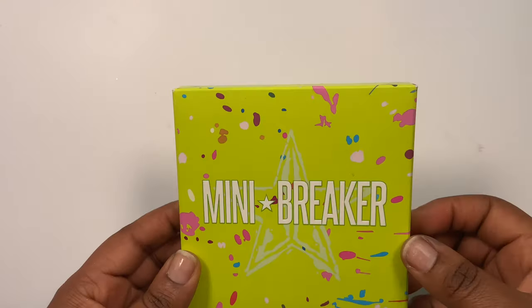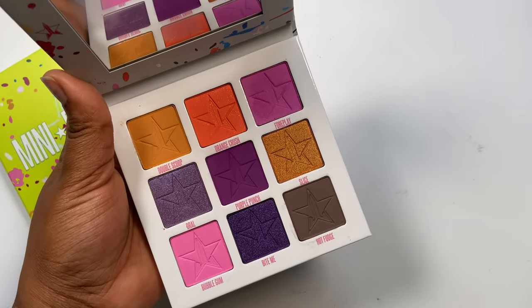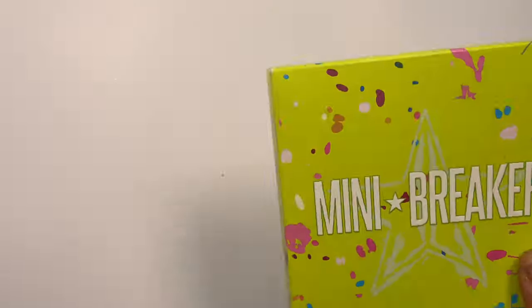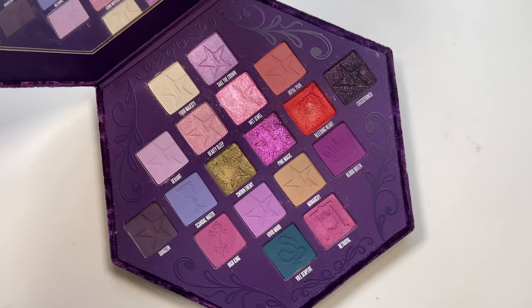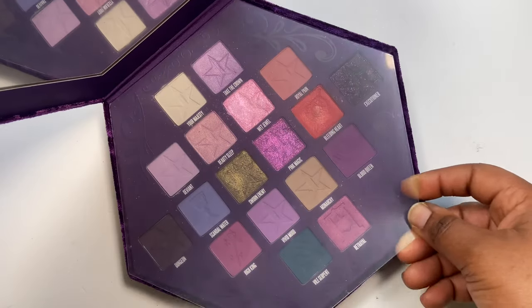I've got the Jeffree Star mini Breaker palette. I've only used one shade and it was a little lackluster — it didn't build up as well as I hoped, was a bit dusty and an effort to use. This is leaving my collection. I think I've even put it on sale on my Depop. The Jeffree Star Bloodlust palette — I had high expectations but it's let me down so much. Only a few shades are stunning, it's so hit and miss. Getting rid of this one too due to the quality.